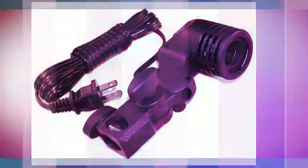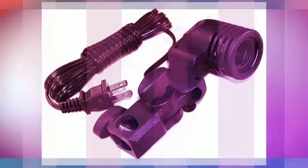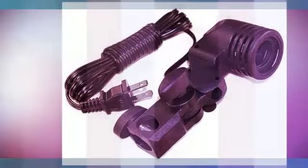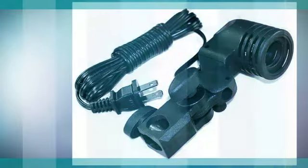One (1) support system includes support stand and three-section crossbars. One (1) carrying case for the support system.